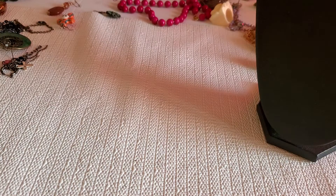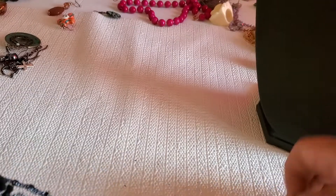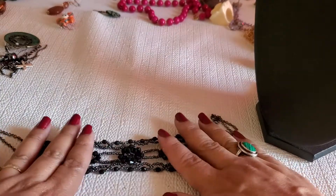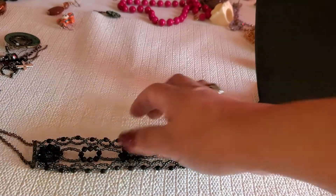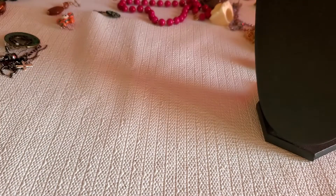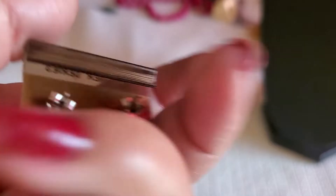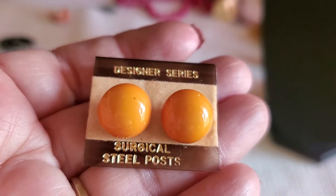That's the one that's gonna go in the craft lot. I don't know what this is — it might be a bracelet, or it might be a choker necklace. That would be a dollar. And this is the other designer earring — $4 for that one.